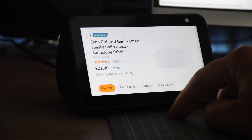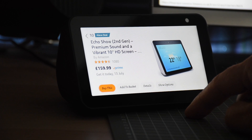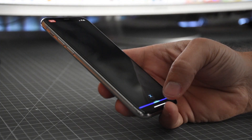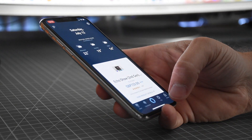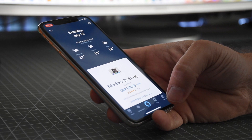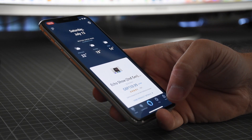The Echo Dot third generation on the website is 24.99, which is still half price — a very good deal. But you can get another two pounds discount if you do it via the app. Via the app, Alexa says: 'Echo Dot charcoal fabric, it's 22 pounds on Amazon after 27 pounds and 99 pence in savings. Would you like to buy it?'